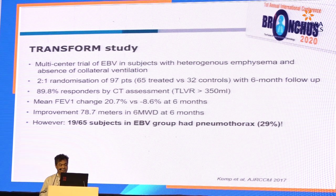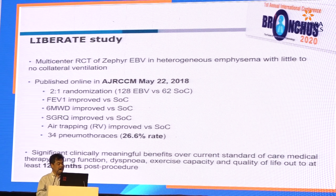The TRANSFORM study is a multi-centred trial in subjects with heterogeneous emphysema and absence of collateral ventilation. Again, there was improvement in FEV1 and 6-minute walk distance, but almost 30% of patients who received endobronchial valve developed pneumothorax. Then the LIBRATE study, published in 2018, was a multi-centred trial using Zephyr endobronchial valve in heterogeneous emphysema with little or no collateral ventilation. Improvement was seen in FEV1, 6-minute walk distance, SGRQ, and reduction in the degree of air trapping, but still a very significant pneumothorax rate of almost 27%.